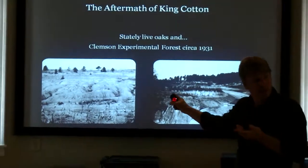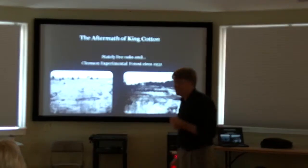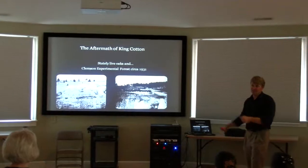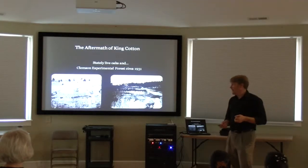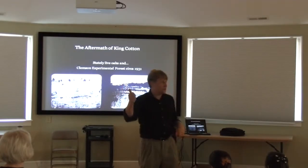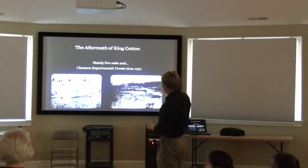And we ended up with badlands like this. These are pictures from the Clemson Experimental Forest, from the Fants Grove section. You did not have to go to Custer, South Dakota to see badlands back in those days — you could see them right in Pickens and Anderson and Oconee County, South Carolina. Most of our landscape looked like this. We wore out the soil. We shipped it all down to Savannah and Charleston and Wilmington and New Bern through all of our drainages.